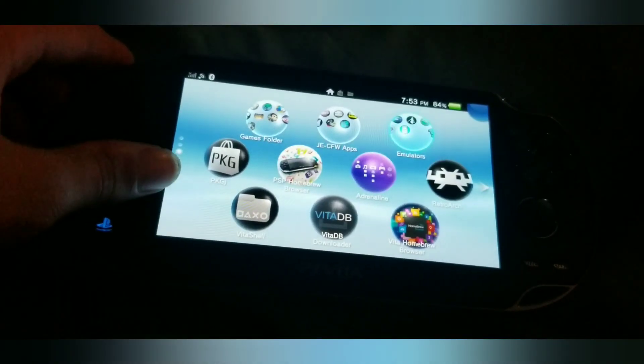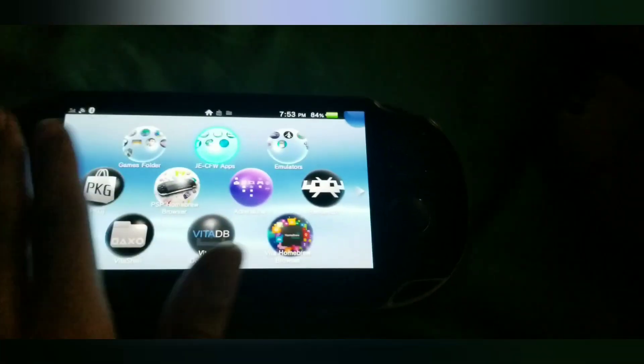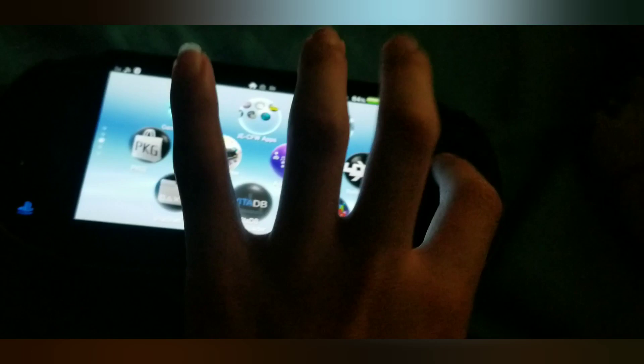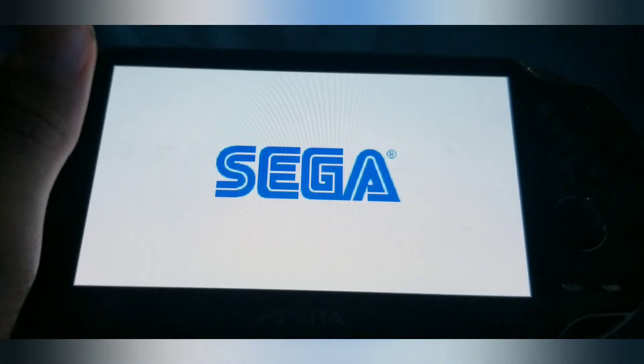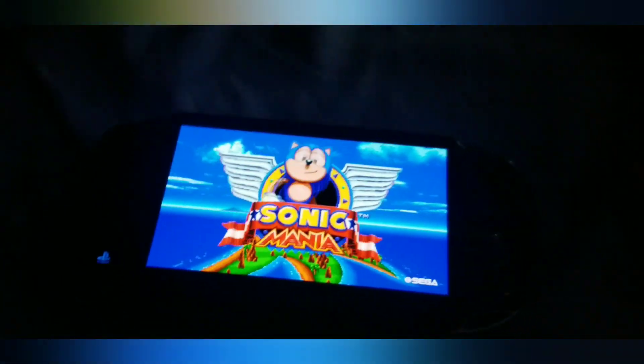Let's try Sonic Mania, because I know that port is amazing. Props to the people who got it working. It's running right here — I think this is awesome.